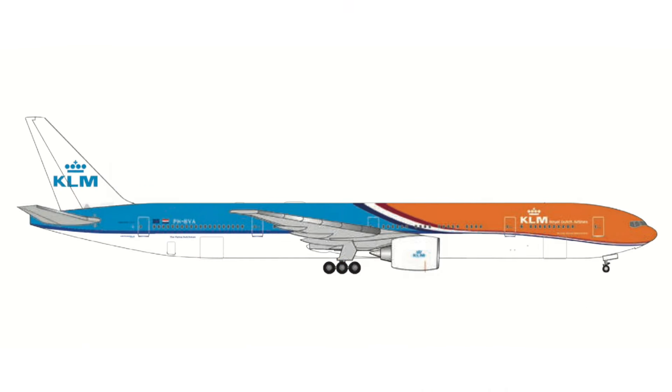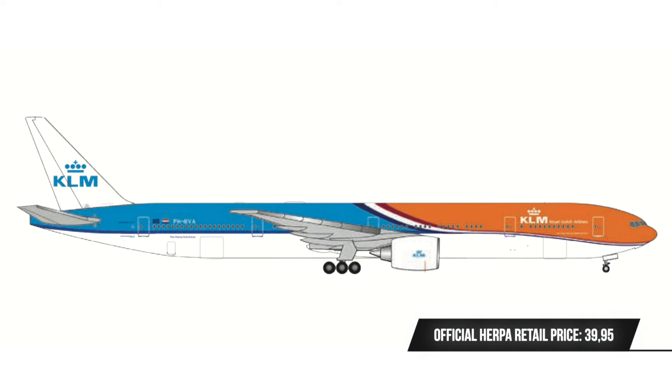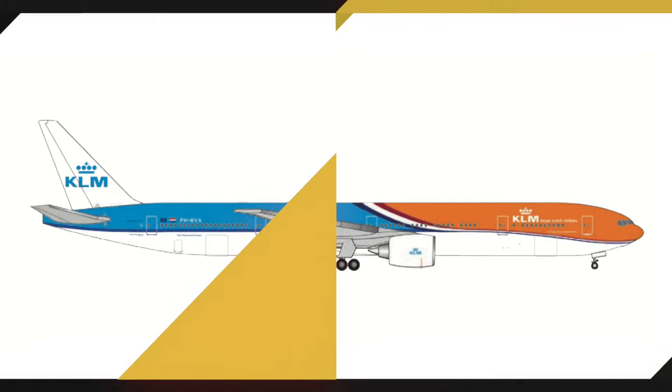Then we have two more European releases. The first is a kind of re-release — the revised version of the Orange Pride from KLM, the Boeing 777-300ER. I'm not sure if this is a model I will get; the price is quite hefty and I already have the older version. The revision adds the Dutch flag into the transition from orange to KLM blue, but honestly, with that price, I'm not sure it's worth spending my money on.